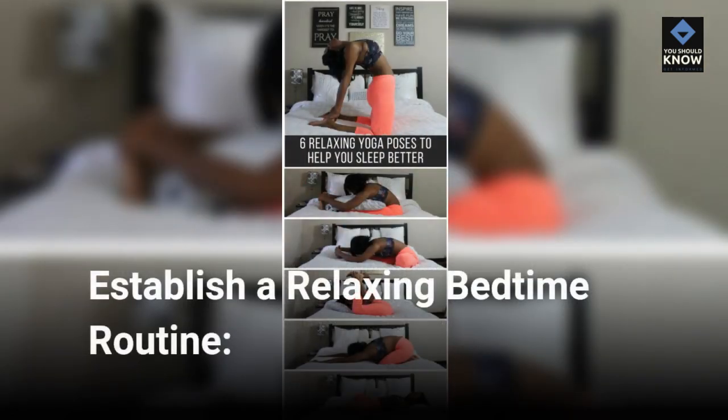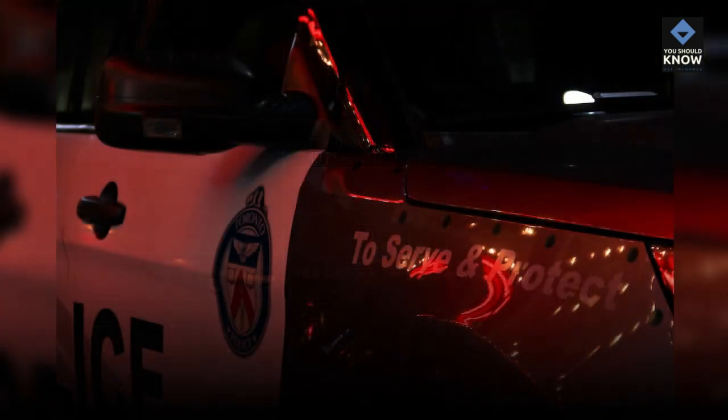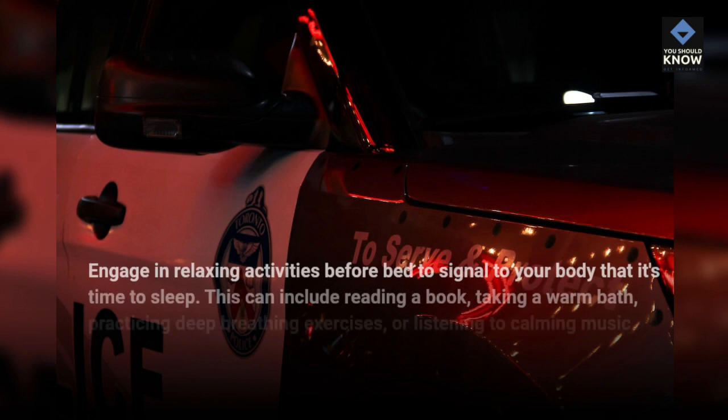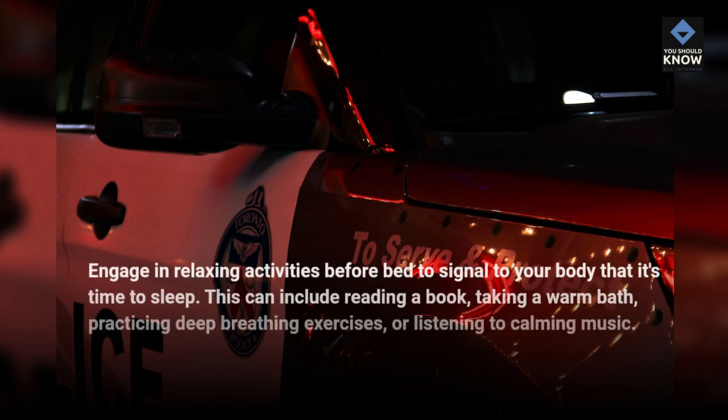Establish a relaxing bedtime routine. Engage in relaxing activities before bed to signal to your body that it's time to sleep. This can include reading a book, taking a warm bath, practicing deep breathing exercises, or listening to calming music.